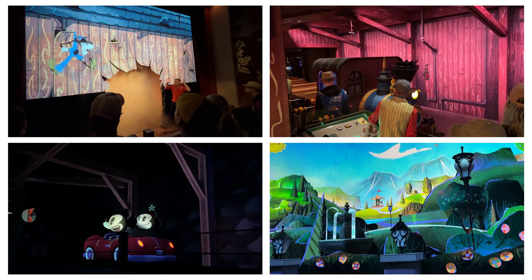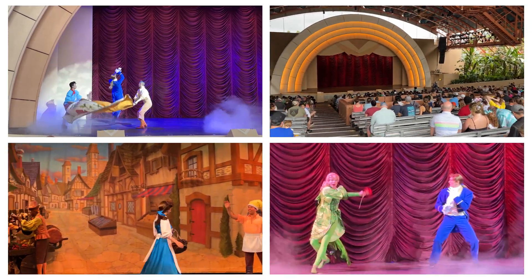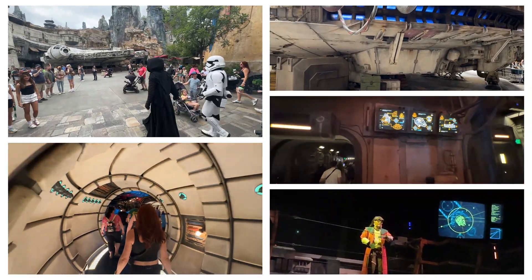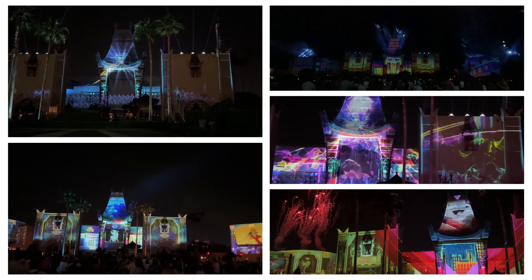Today we're discussing the top 15 must-see attractions in Disney World's Hollywood Studios. Be sure to stick around for two tips that will save you some money and comfort.